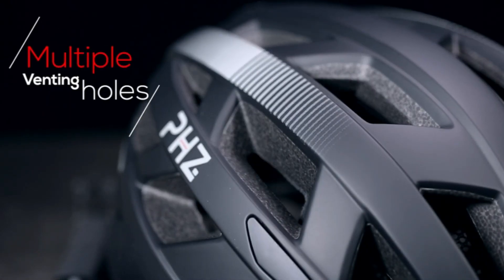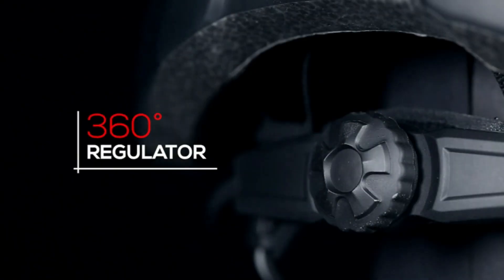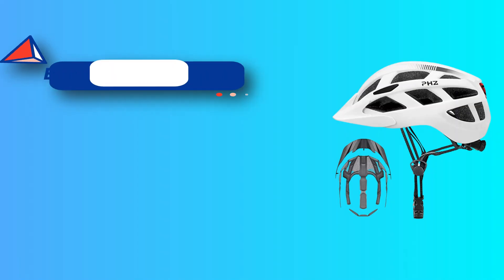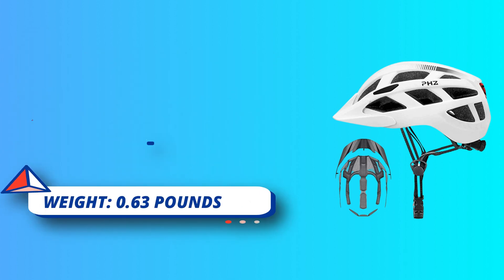Multi-function: PHZ bike helmet is suitable for city, road, electric, trek, triathlon, mountain bike, rock climbing, and more. This helmet is specially designed for adult riders. Complies with CPSC bike and CE EN 1078 safety standards.